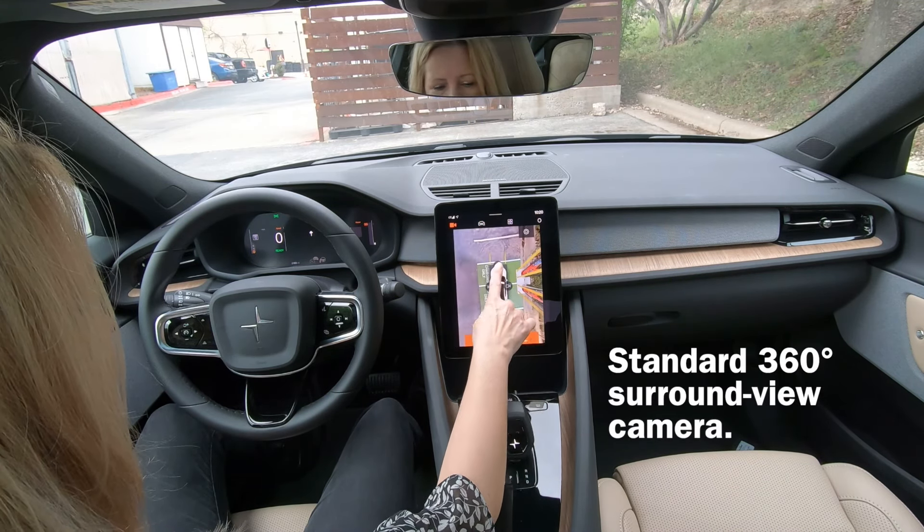You just punch it and all of a sudden you're going 80 — it's pretty incredible. That's what 408 horsepower feels like. It reminds me of the g-forces on a roller coaster — not the up-and-down whipping around, but that pure, unadulterated speed with no sound, no throttle lag, no growling engine. Just pure speed. That is the magic of the Polestar 2. Woo! It is so fun and it feels so good.